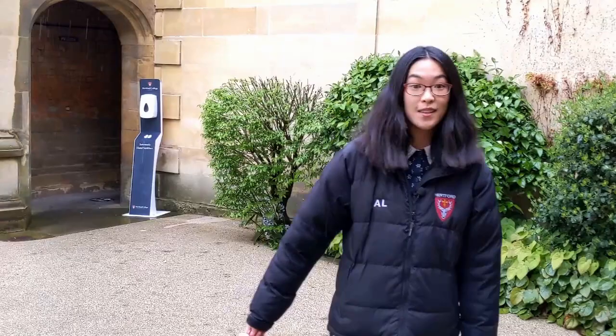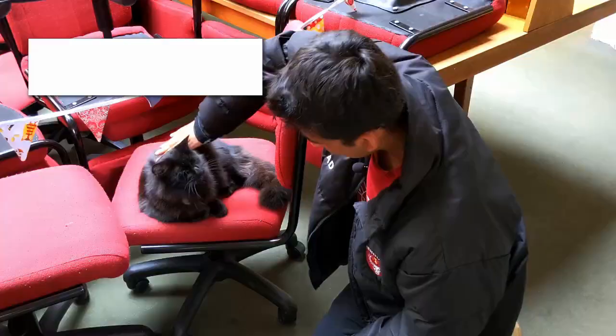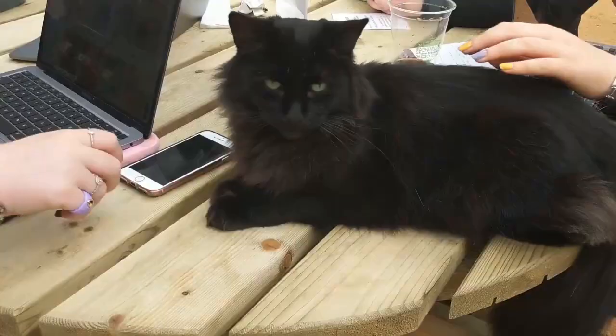Sometimes we find our college cat Simpkin in here as well. I have tried to pet him before and he has actually hit me. I think he was just having an off day — we still love Simpkin, he's still like the best cat in the world.